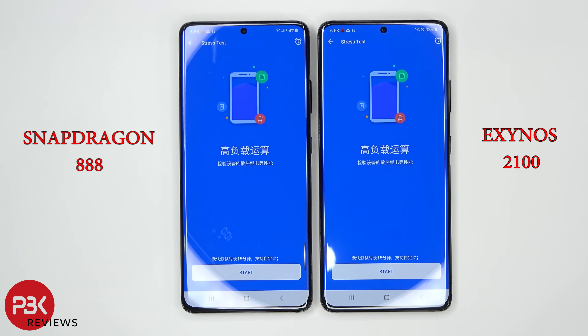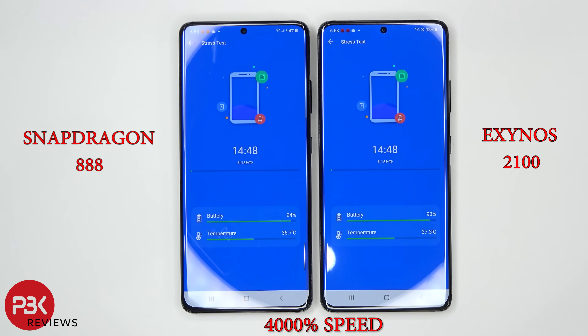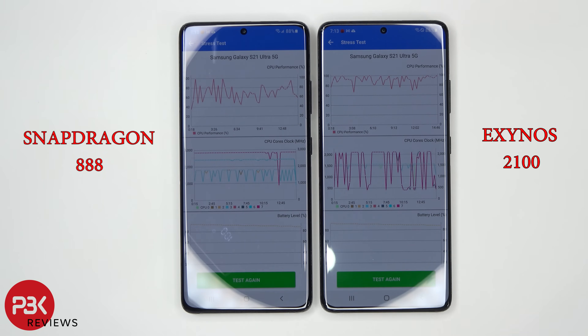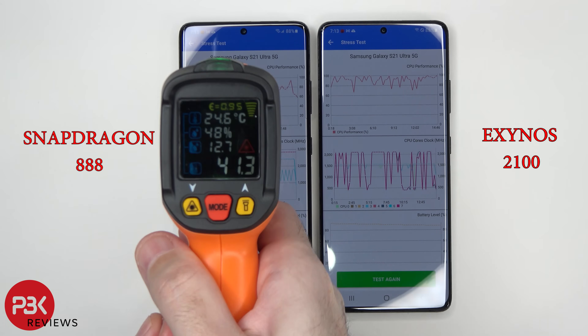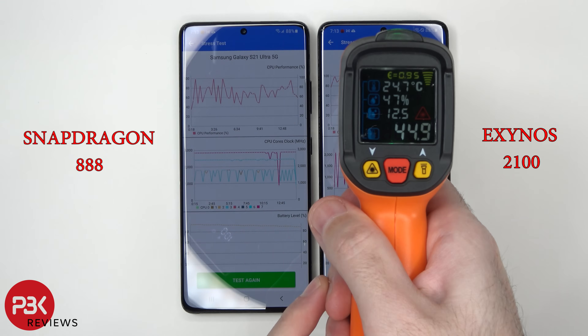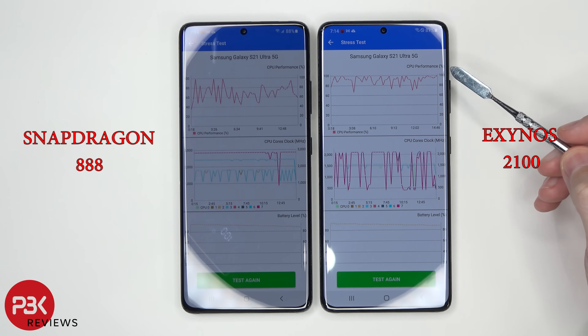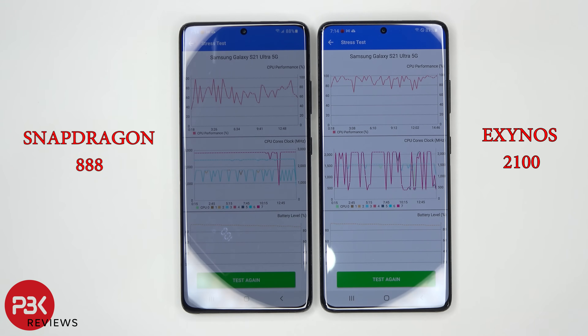Let's go ahead and run the stress test. Here are the results. Surprisingly, the Snapdragon was running about 3 to 4 degrees hotter than the Exynos processor during the stress test. The CPU performance on the Exynos 2100 processor is much higher compared to the Snapdragon 888. As far as battery loss, it seems to be about even.